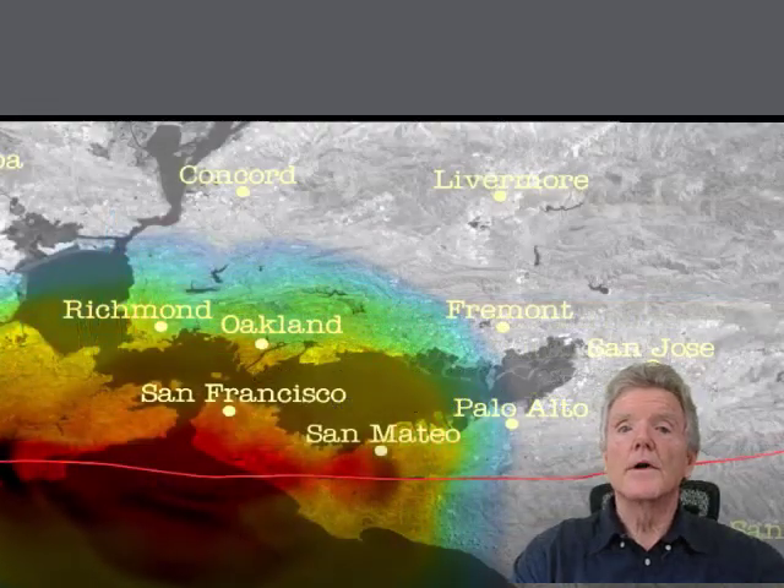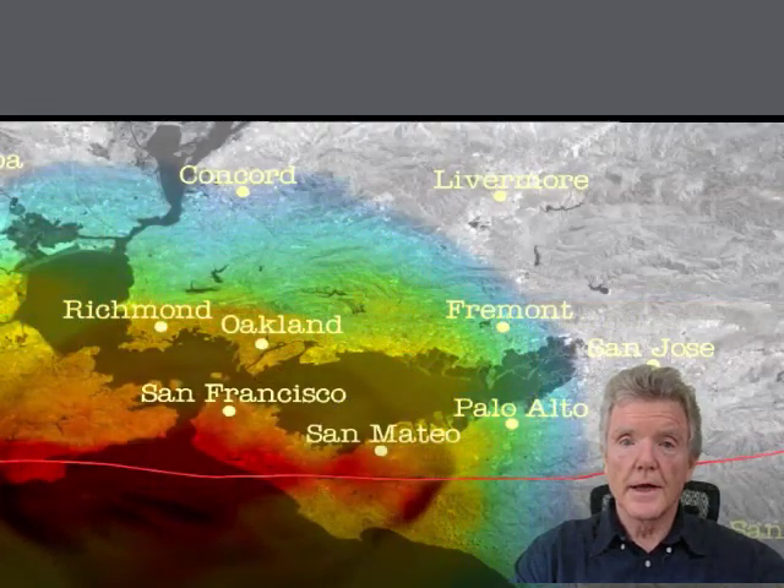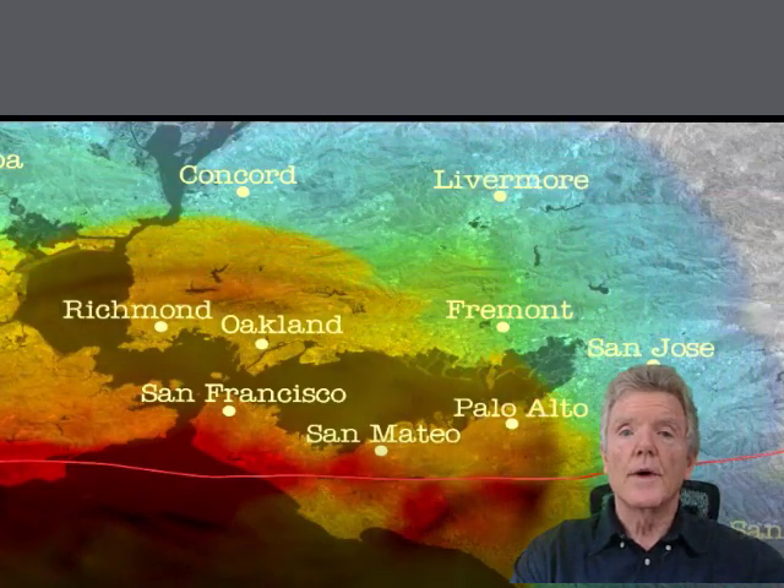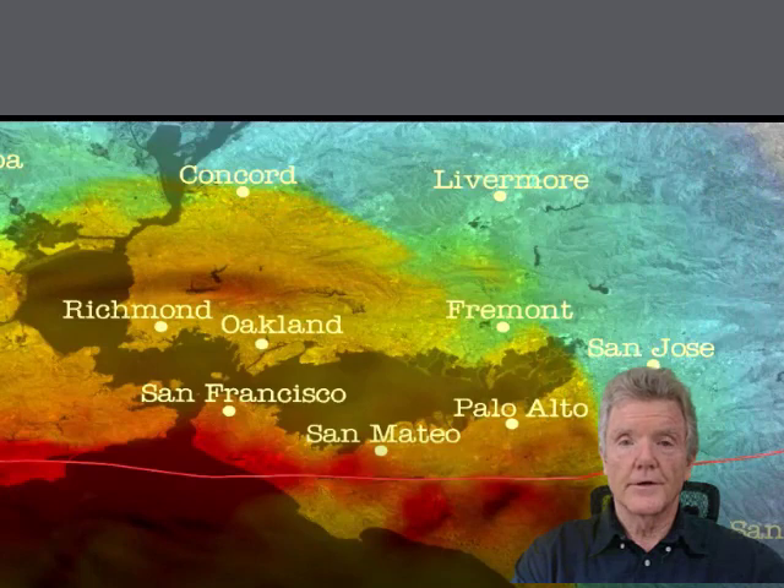Hello, my name is Howard Cook. I'm one of the owners and the founder of Bay Area Retrofit, 25 years ago, and I'm going to be speaking to you about soft story retrofits.